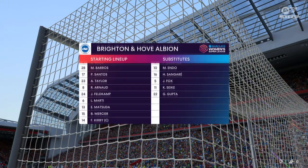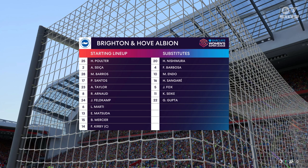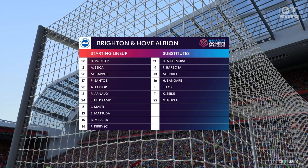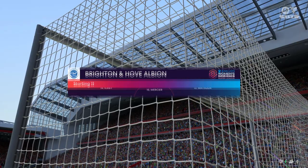A look at the lineup for Brighton — a 3-4-3 setup. It covers all areas of the pitch and the players fit their positions really well, particularly in the midfield area. They're a decent looking team, I have to say.